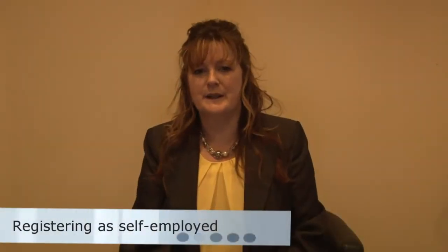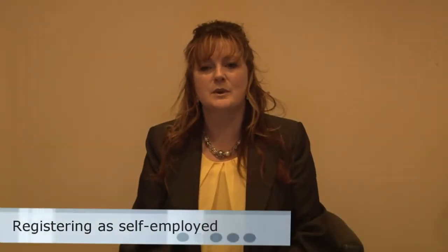Registering as self-employed. If you're self-employed you should register with HM Revenue and Customs immediately. If you don't, you may have to pay a penalty. In most cases you can register online.